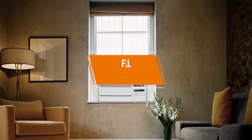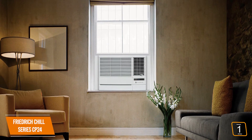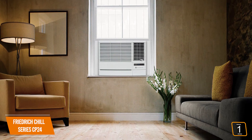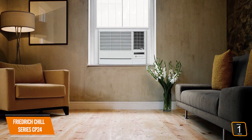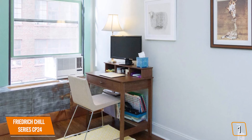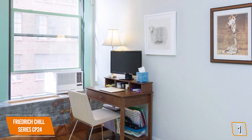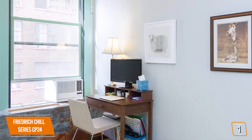The first product on our list is the Friedrich Chill Series CP24. This is our best air conditioner for open spaces. The 24,000 BTU Friedrich Chill Series CP24 can effectively cool up to 1,400 square feet, making it great for open-concept spaces and businesses. Currently priced at $900, the Friedrich Chill is a premium AC without the premium price, backed by Friedrich's commercial-grade cooling experience as one of the long-time leaders in the HVAC industry. It is also Energy Star rated for energy efficiency.